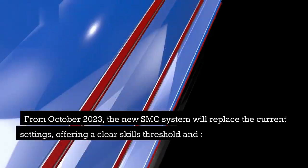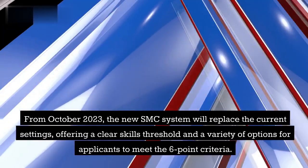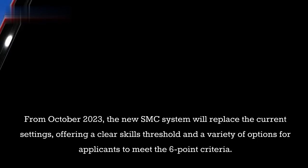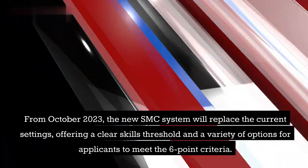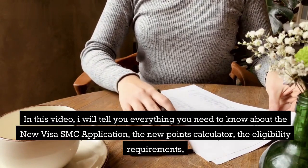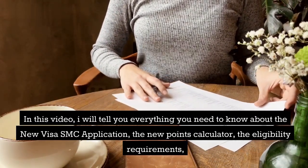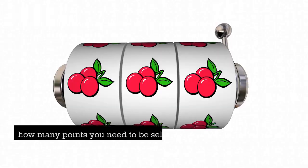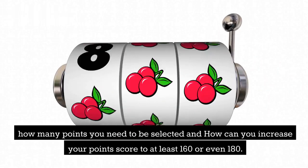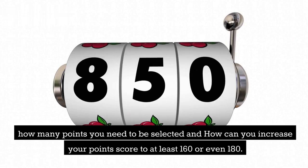From October 2023, the new SMC system will replace the current settings, offering a clear skills threshold and a variety of options for applicants to meet the six-point criteria. In this video, I will tell you everything you need to know about the new SMC visa application, the new points calculator, the eligibility requirements, how many points you need to be selected, and how you can increase your point score to at least 160 or even 180.